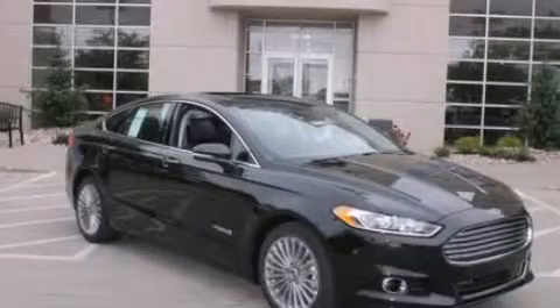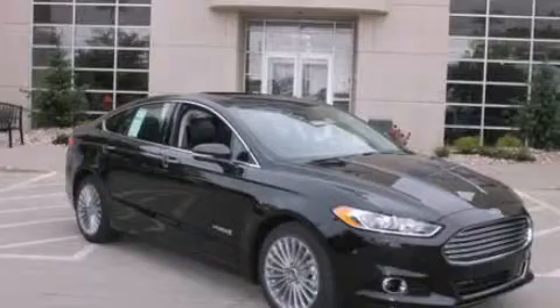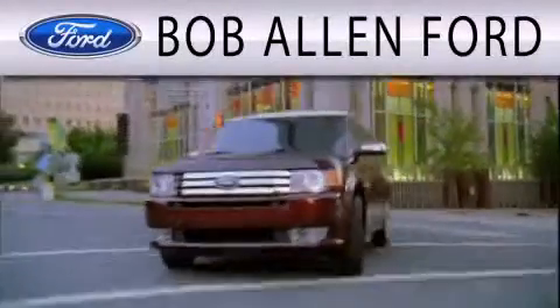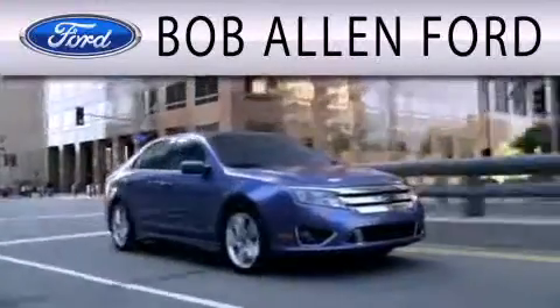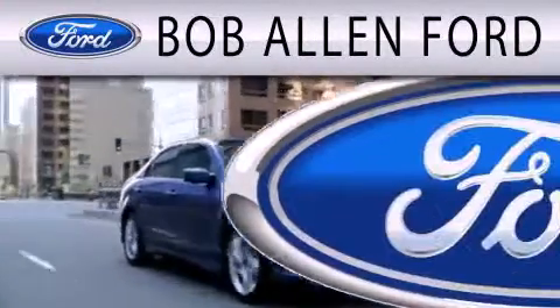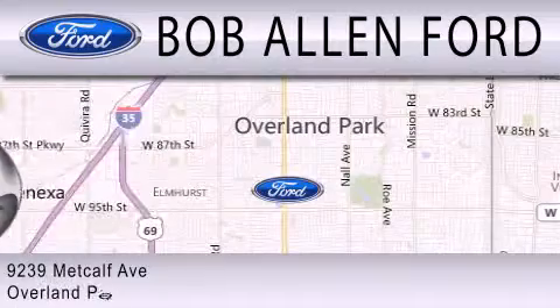Contact us today to arrange your test drive. All Fords are created equal — it's the dealer that makes the difference. Bob Allen Ford is located at 9239 Metcalf Avenue in Overland Park.